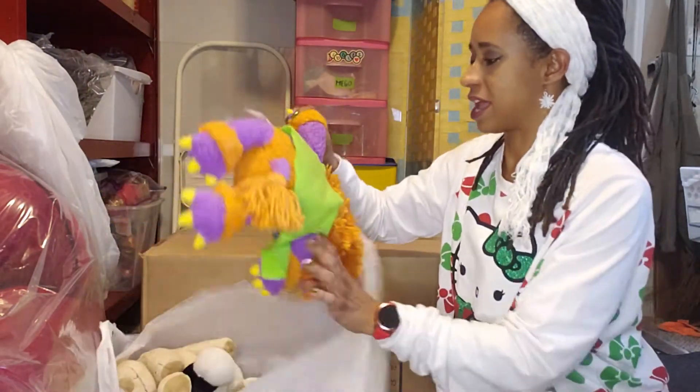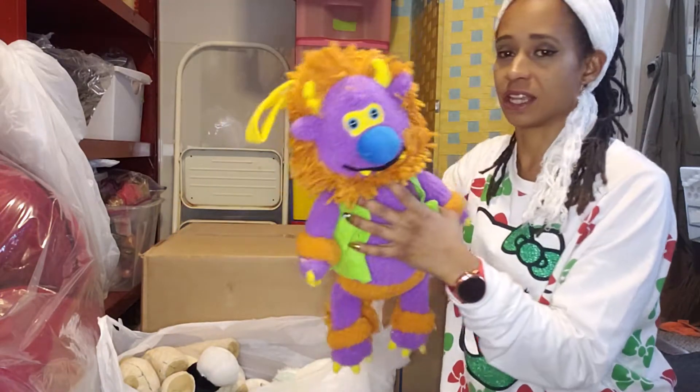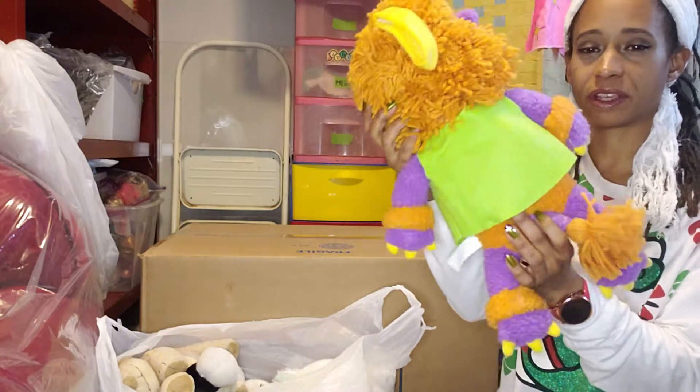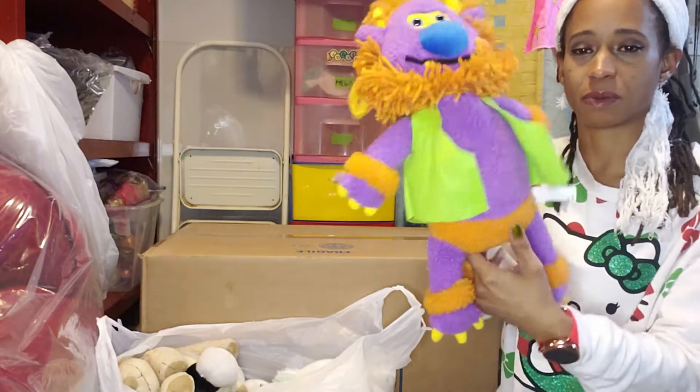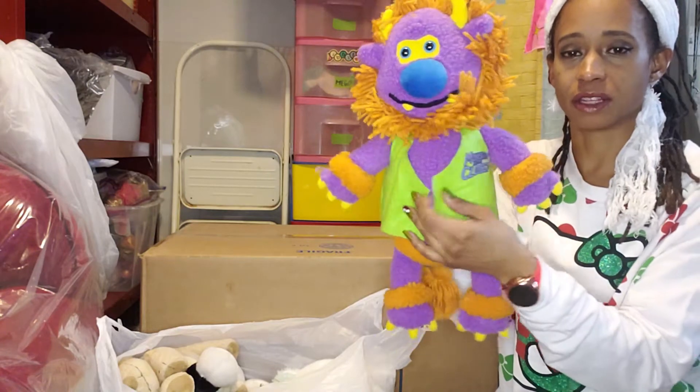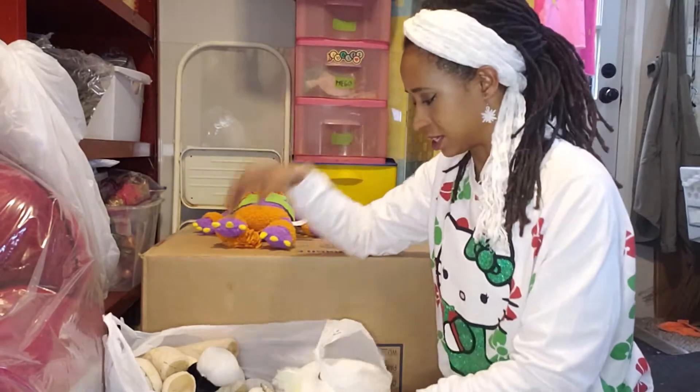The first one in here is Monster in My Closet. It's really cute. I remember maybe hearing about this — I just don't remember if it's from a cartoon or if it was just part of something. Monster in My Closet.